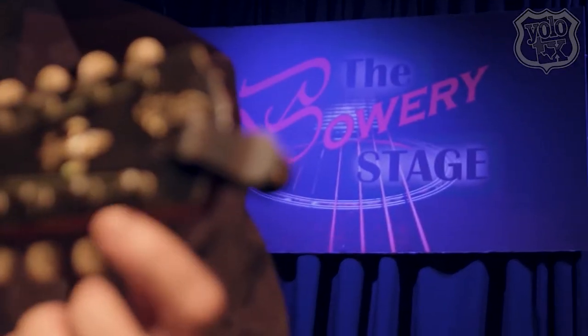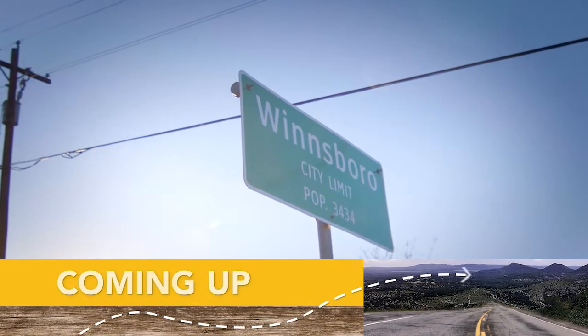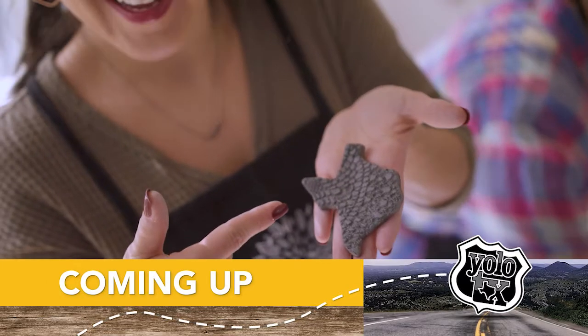And with all of this at hand, it's no wonder Winsboro has quickly become an artist's destination. Stay right there — more from the city of Winsboro, coming up.